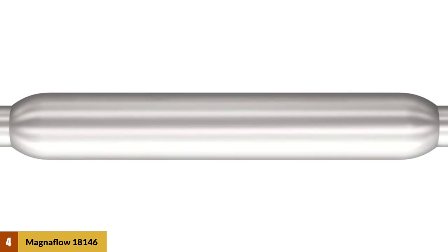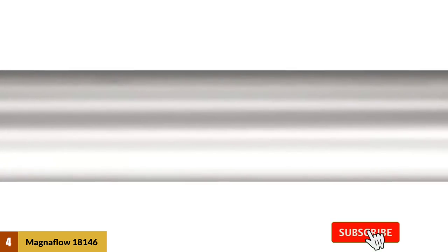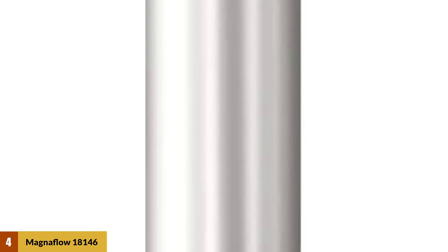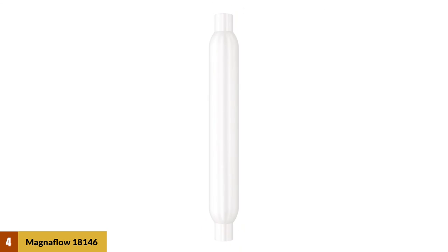The muffling material used guarantees that all unwanted noise is cancelled, leaving behind a rich tonal sound. MagnaFlow is a reputed name in the automotive industry and its products have a reputation that lasts long. The muffler is manufactured in the USA by an American company, so you can be sure of the quality and performance. The 18146 is 30 inches in length. If you want an affordable muffler that combines durability, quality, and performance, go for the MagnaFlow glass pack muffler.